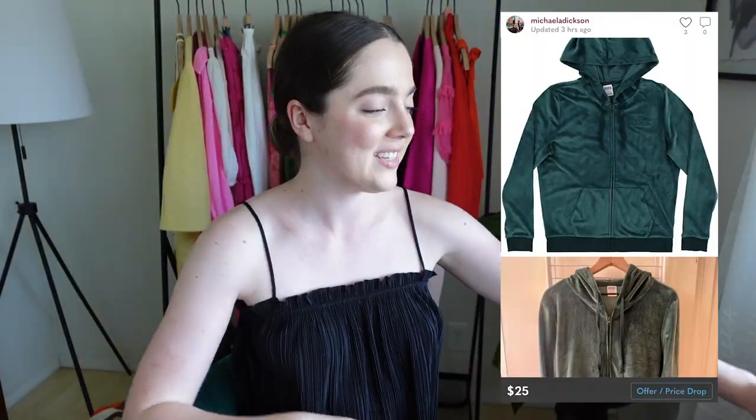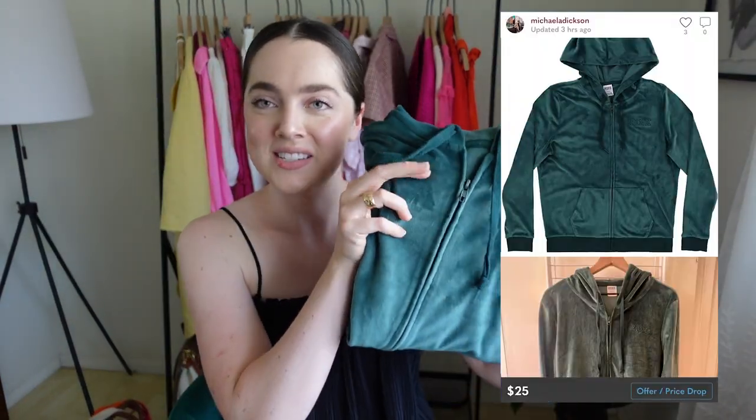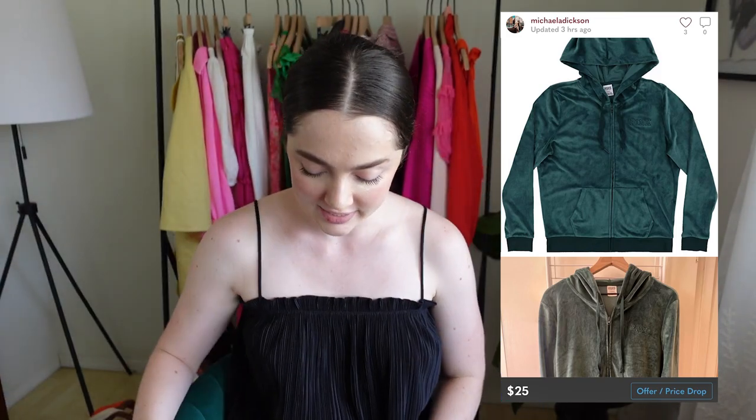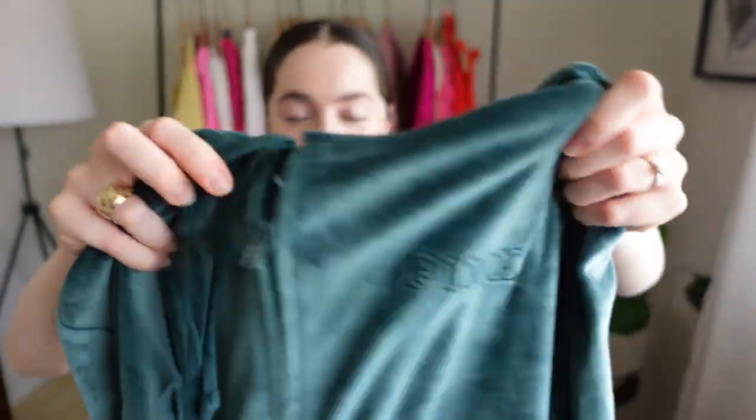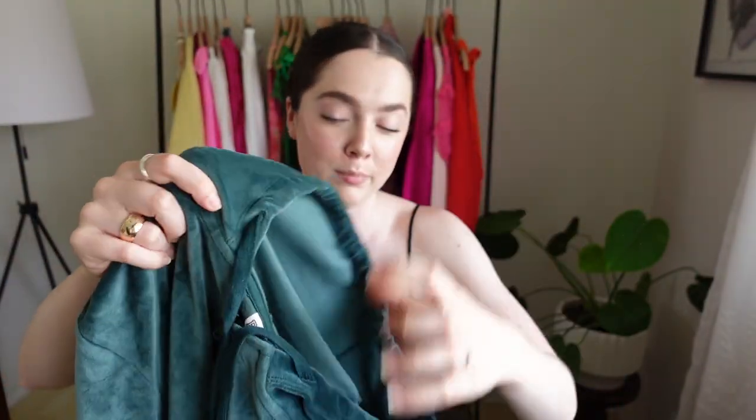This next thing is also in a really fun green — it's like a velour sweatshirt. I was bummed I couldn't find any pants to match it because online they come in a matching tracksuit. But it's super cool nonetheless — it's by Pink, barely worn, and the inside isn't pilled at all. The green ones on Mercari were going for like $70, so I listed it for a lot cheaper than that.